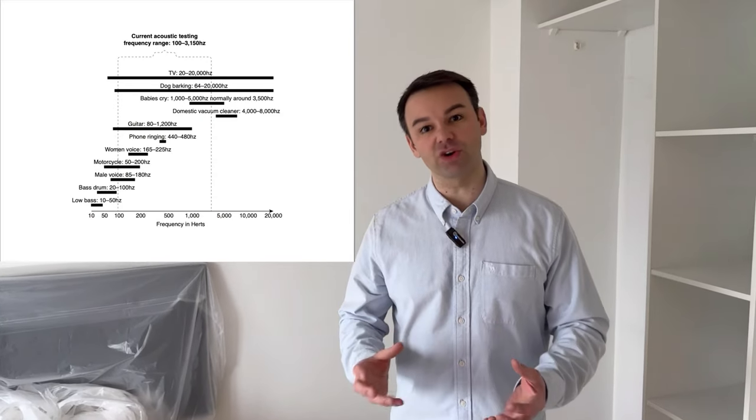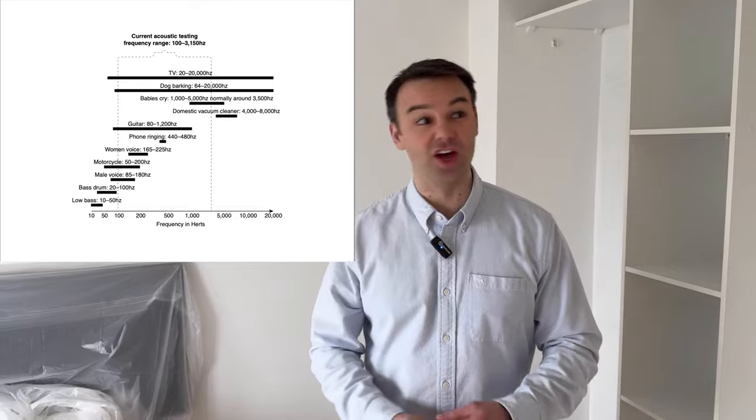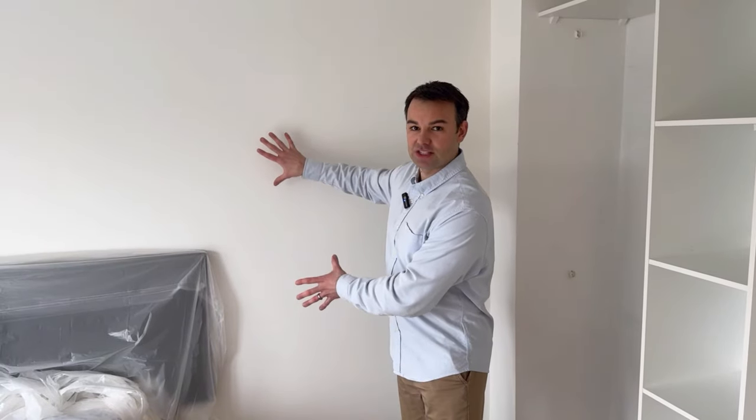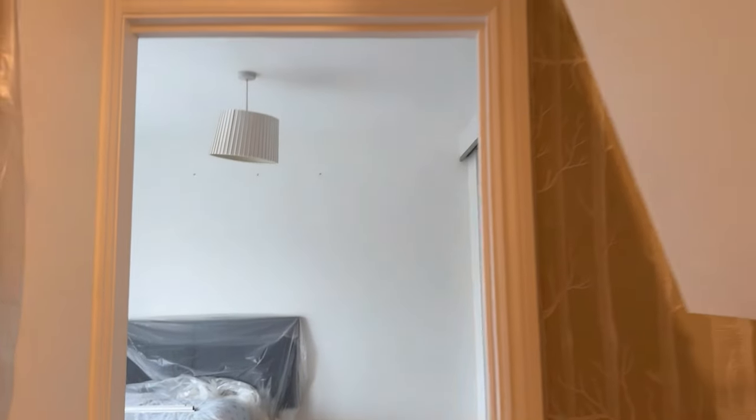We know that baby crying is a high frequency noise and that high frequency struggles to come through bricks and mortar. So we're going to be looking for that hole in the structure. We know when the builder did this soundproofing to the separating party wall they didn't do anything in the loft above. So let's go up in the loft to see what we can find.